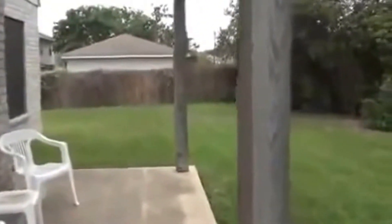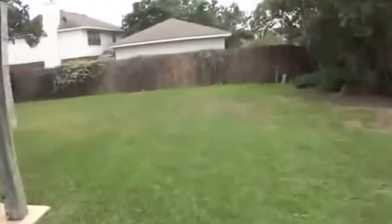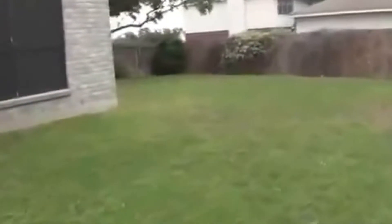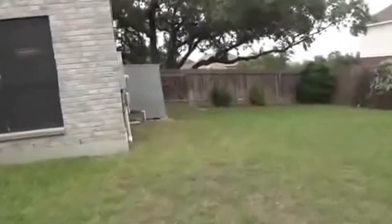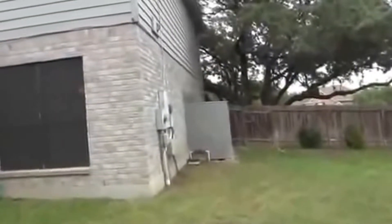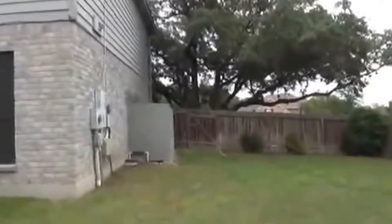We've got a patio here you can barbecue on, and some nice trees. Again, this lot is a large lot so you've got a lot of space. Going around to the backyard area, we've got solar screens on the windows that will help cut your utility bills. There's a storage shed, and the water softener is located there as well. Nice open yard here.